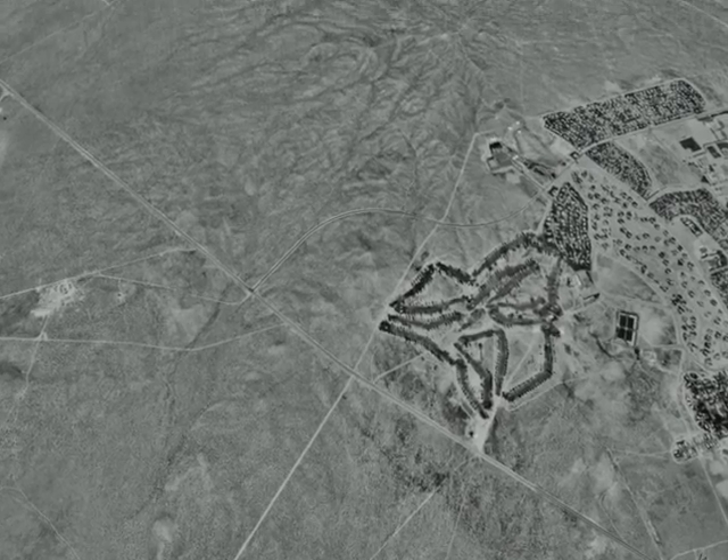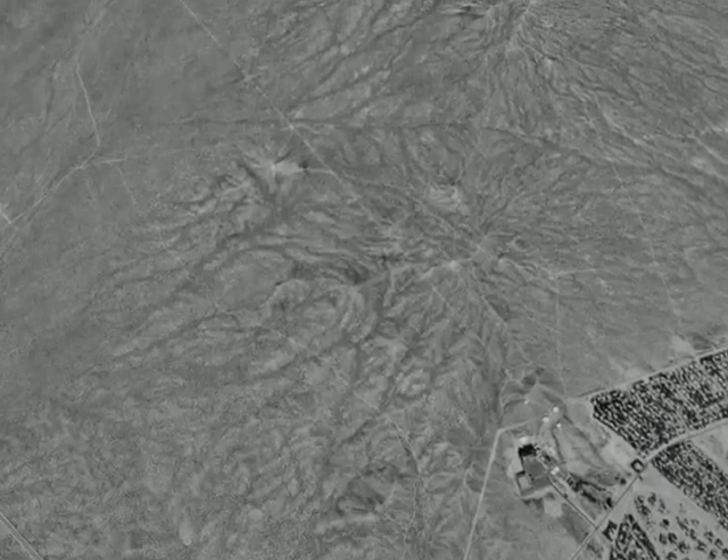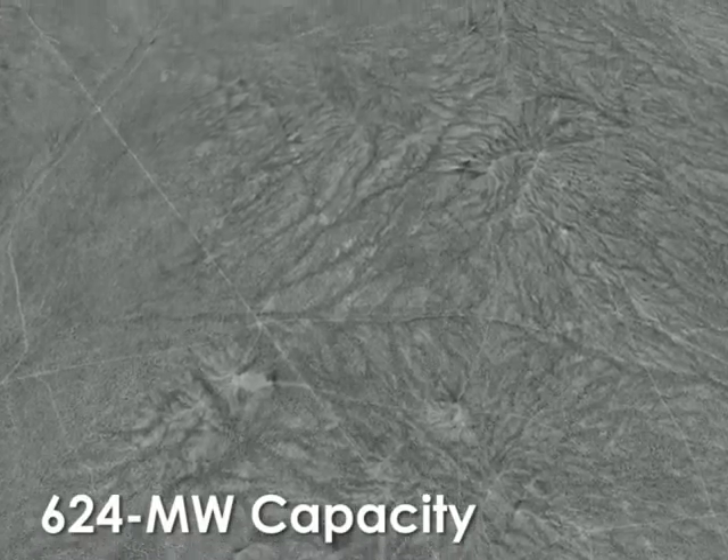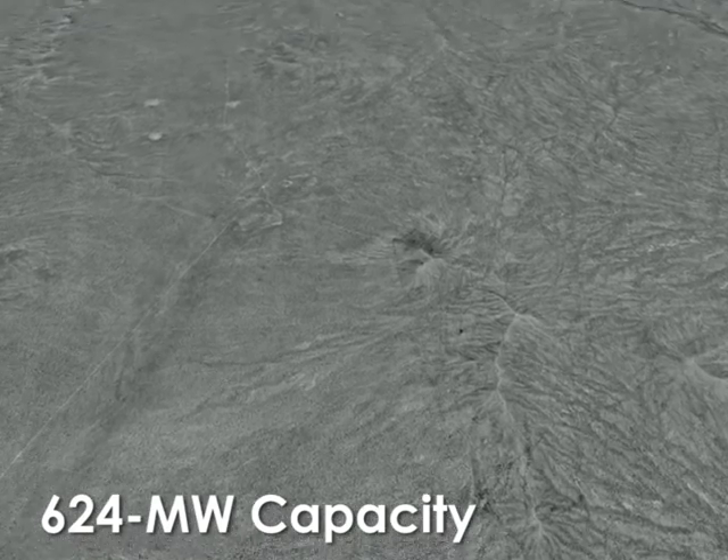Clark Acciona's Strategic Development Plan maximizes value to the Air Force by delivering up to 624 megawatts of clean, renewable energy across a mix of technologies.